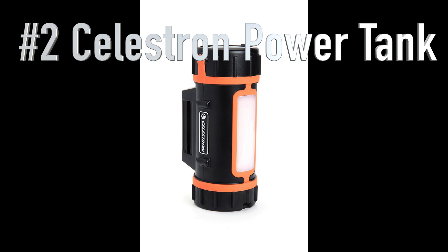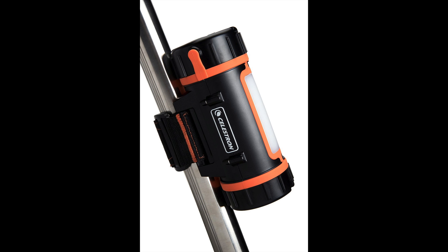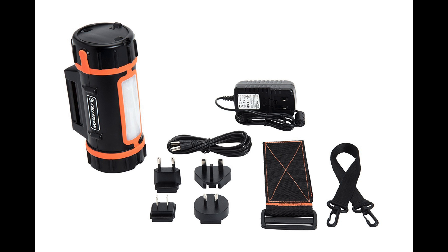Number two is the Celestron Power Tank. I love this thing — in fact, I'm going to make a dedicated video on it in the future. Briefly: it can charge your cell phones and run your telescope all night long. You're never going to run out of power on a full charge during one night; it lasts forever and may even last a couple of days like it does for me.